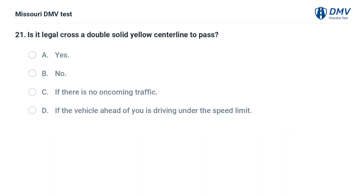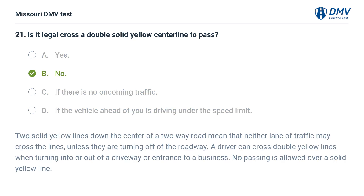Is it legal to cross a double solid yellow centerline to pass? A. Yes. B. No. C. If there is no oncoming traffic. D. If the vehicle ahead of you is driving under the speed limit. Answer: B. No. Two solid yellow lines down the center of a two-way road mean that neither lane of traffic may cross the lines, unless they are turning off of the roadway. A driver can cross double yellow lines when turning into or out of a driveway or entrance to a business. No passing is allowed over a solid yellow line.